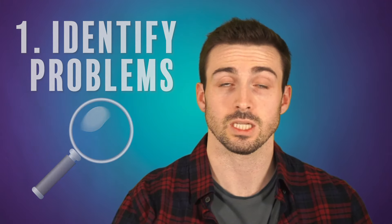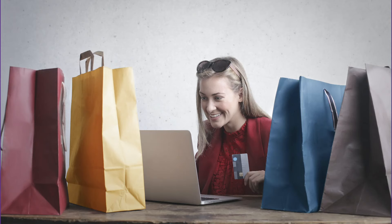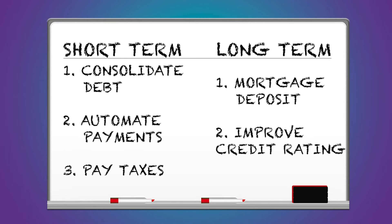First of all, try to identify what your key issues are when it comes to money. This could be things like not paying bills on time, making impulsive purchases, bouncing checks, and so on. Get yourself something like a whiteboard or just a plain sheet of paper and write your short-term goals and your long-term goals. This way you can get very clear about each goal and each issue, and you can work on them one at a time and cross them off the list.